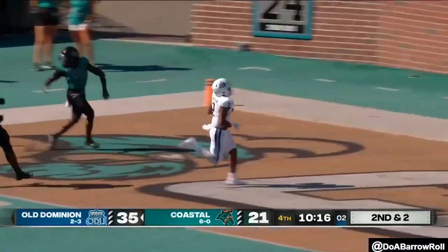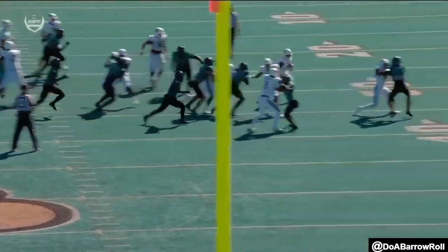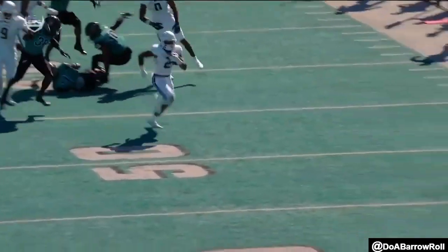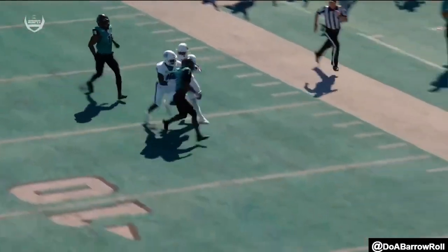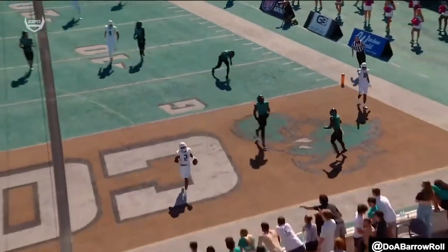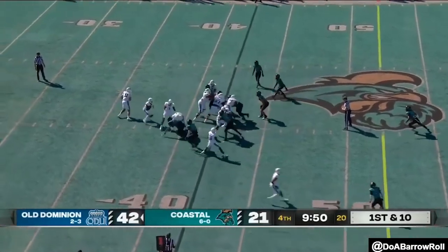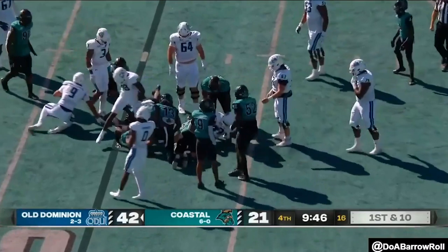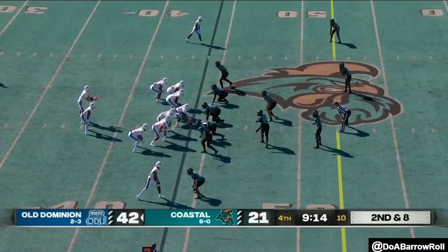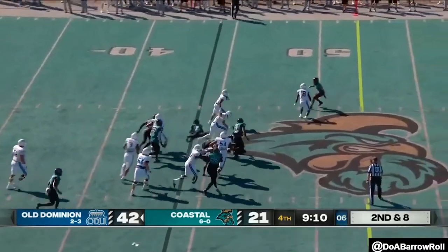Gets a block downfield. These linebackers — Trey Pinkney, JT Killen — usually make so many plays but they're just getting caught up in the trash. Watch 21 and 39, just caught up on blocks, not able to shed and get to the runner. It's been that play, it's been off to the left side, it's been so productive. They'll stay with what's been working. Blake Watson had none today — no three-and-outs. It's because they've been so good on first down.